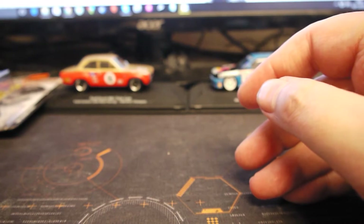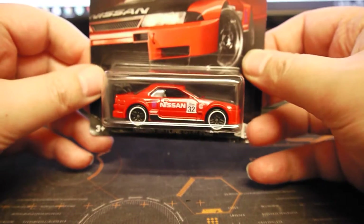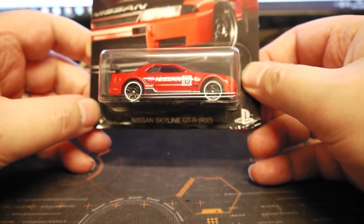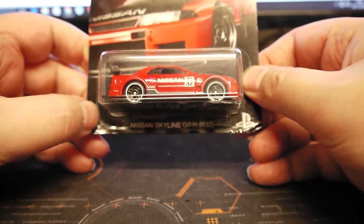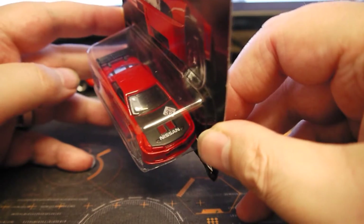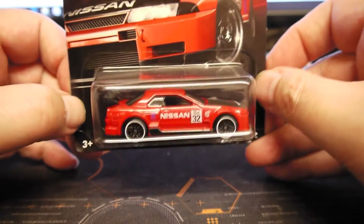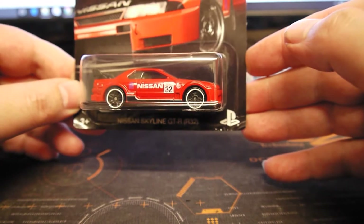And another Gran Turismo one — I like American muscle more, but I do like the Skylines. This is a Nissan Skyline GTR R33, with simulated black carbon bonnet, side decals, back spoiler, and white stripes on the wheels.